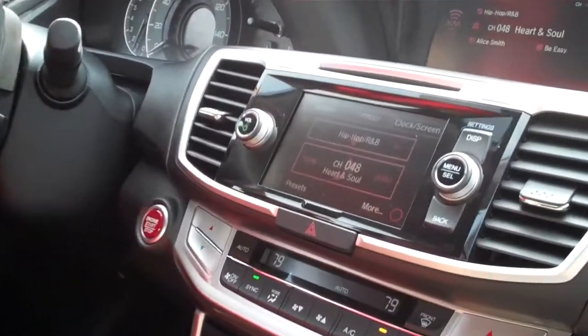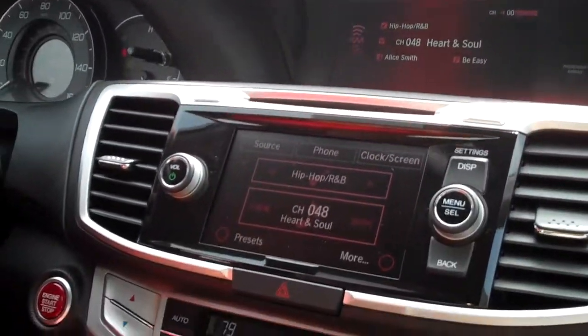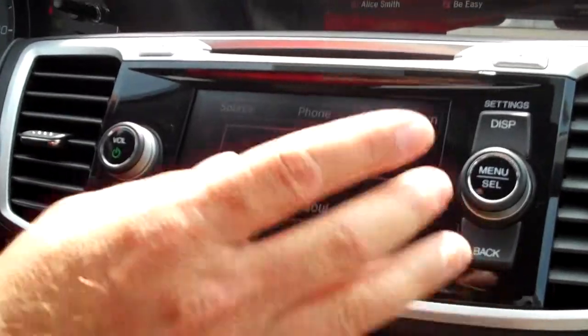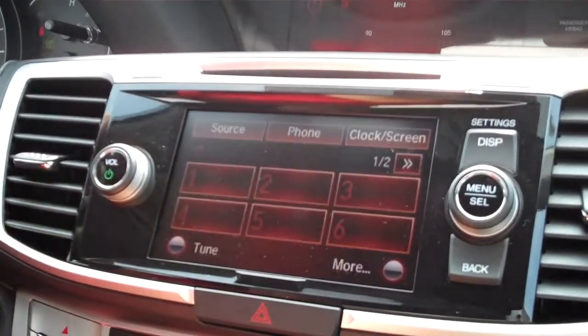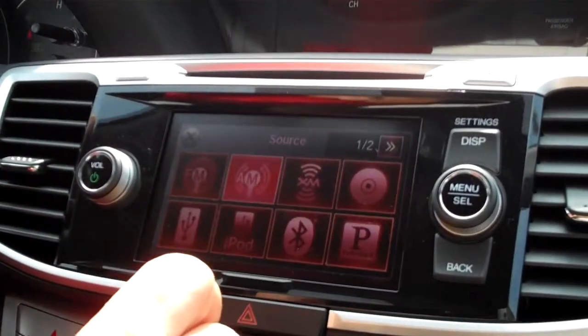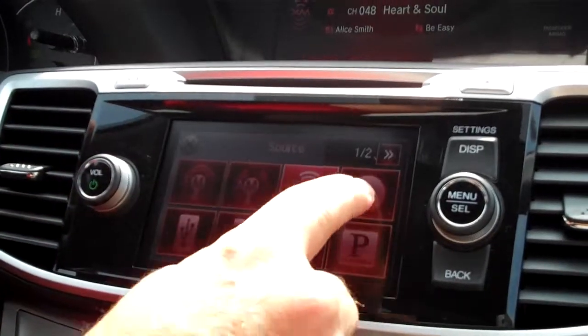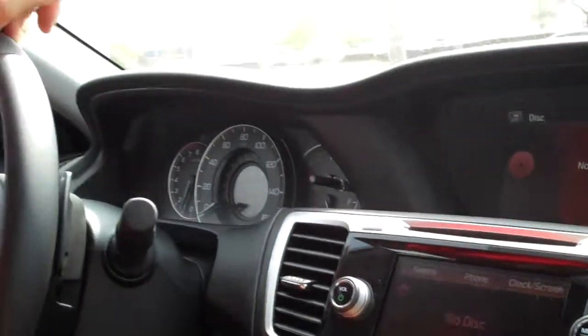The leather models come complete with a multi-information display and the touchscreen radio. The touchscreen radio omits all the buttons, allowing you to touch the screen and pull up your AM, FM, satellite XM, CD functions, Pandora radio, iPod, and USB interface — all standard features.